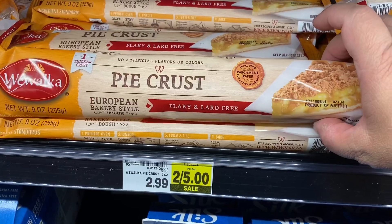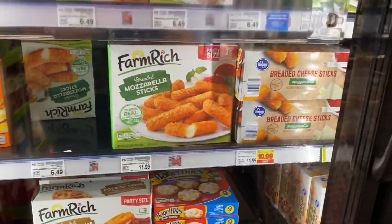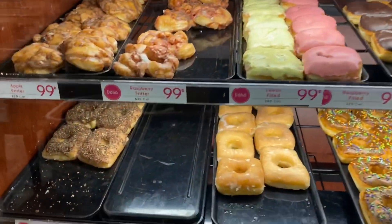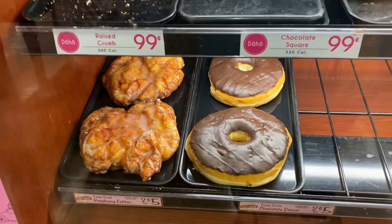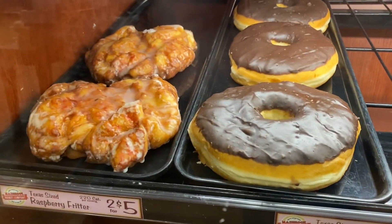It's getting into pie season. And look at that donut — it's huge! It says it's Texas-sized. Is that how big donuts are in Texas?